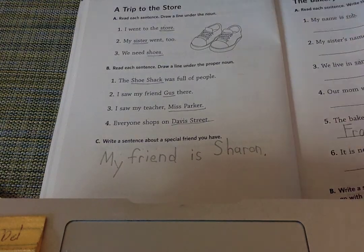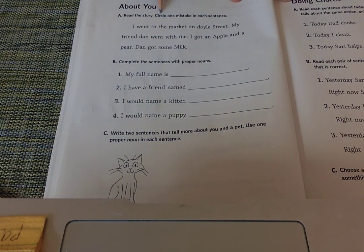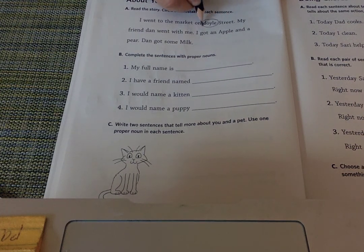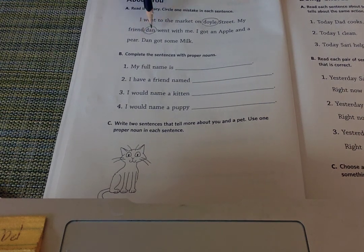I skipped a page! It says: read the story, circle one mistake in each sentence. Let's read the story: I went to the market on Doyle Street. The name of the street is not capitalized — Street is, but Doyle wasn't; that's the mistake. My friend Dan — Dan needs to have his name capitalized — went with me. I got an apple.